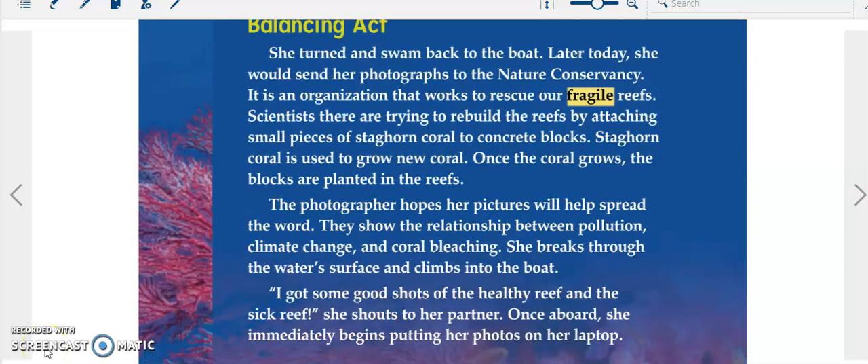The photographer hopes her pictures will help spread the word. They show the relationship between pollution, climate change, and coral bleaching. She breaks through the water's surface and climbs into the boat. 'I got some good shots of the healthy reef and the sick reef,' she shouts to her partner. Once aboard, she immediately begins putting her photos on her laptop.